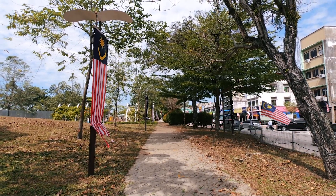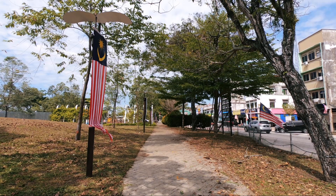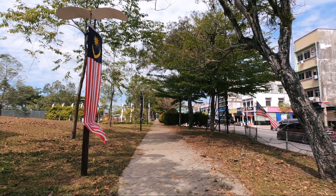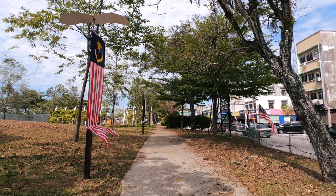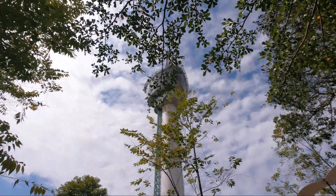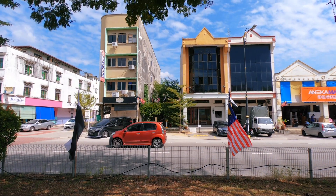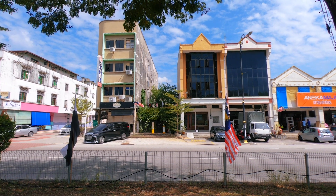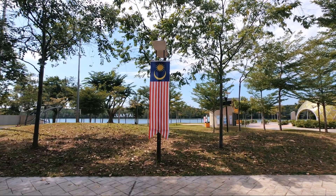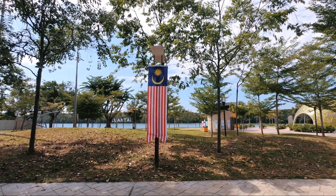Just walking through a parkland area at the moment. You'll see lots of Malaysian flags and that's because on the 31st of August it's independence day. Here is another shot of the viewing tower. Lots of Malaysian flags but also the state flags as well. We've got a really nice little park just alongside the riverfront.